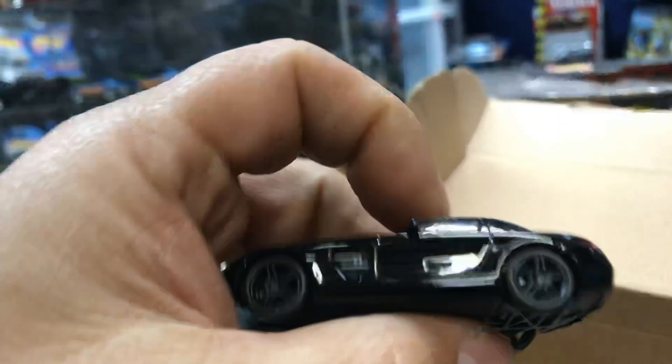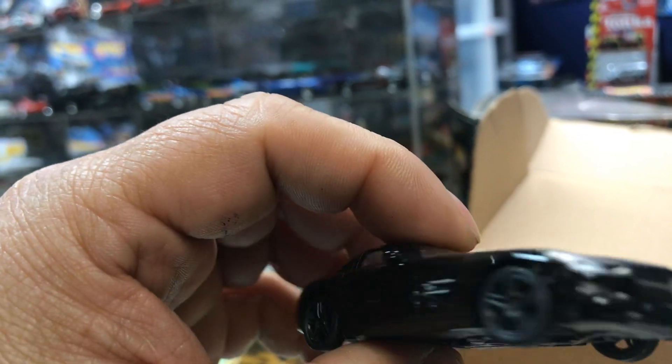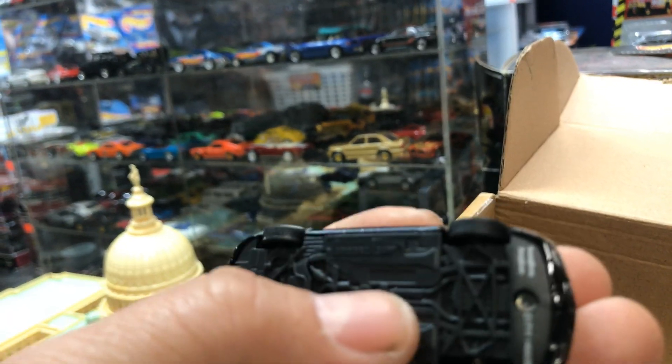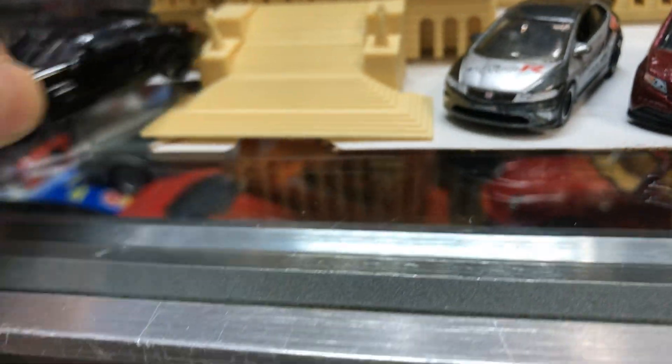Oh, I like this one — nice Mercedes. Whoa, this is cool. It's by Greenlight. I don't know if they're making Mercedes now. That's pretty cool. It rolls pretty smooth. Parking it in front of the Capitol.